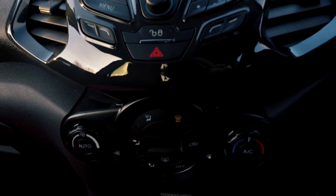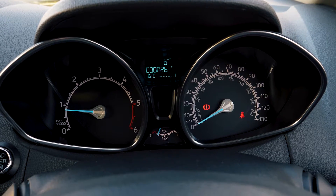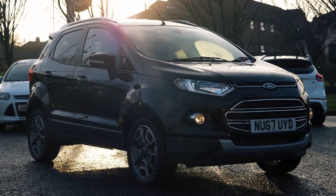Bluetooth and USB connectivity are also part of this vehicle, so you can hook your phone up to the car. If you would like any more information or would like to book a test drive, please call 0333 414 9750.